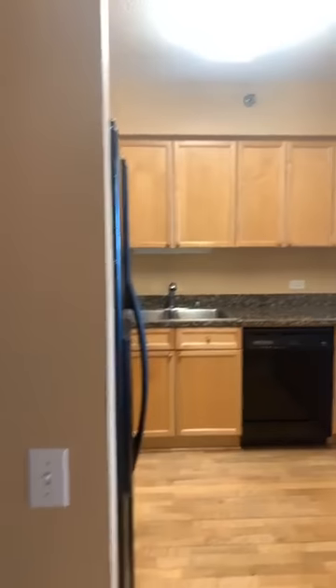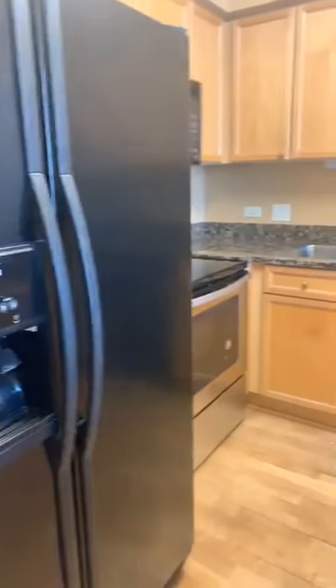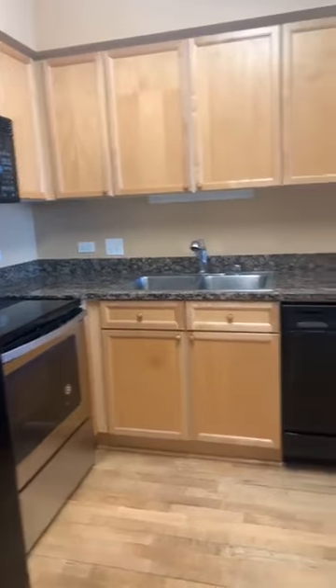There's another storage area here — lots of storage. Tienen mucho lugar para poner sus abrigos y sus cositas. And that is the kitchen.